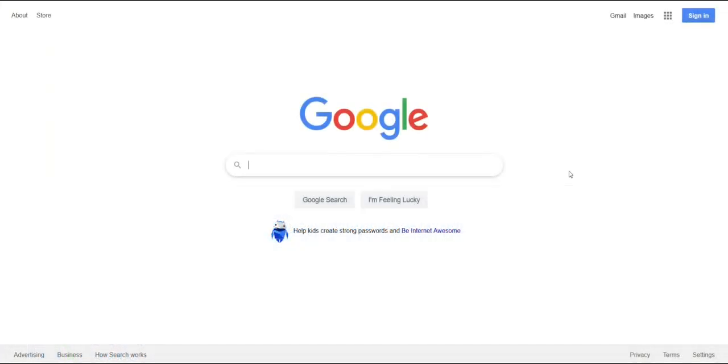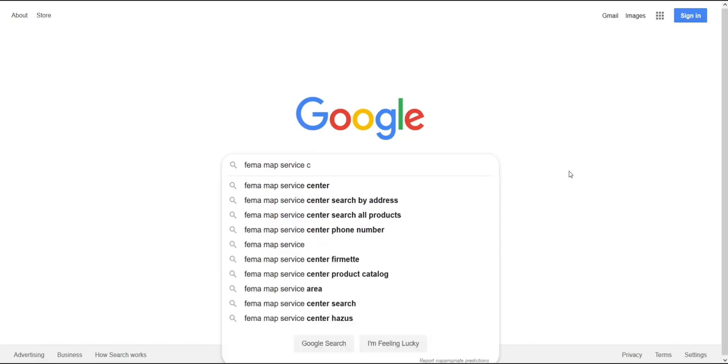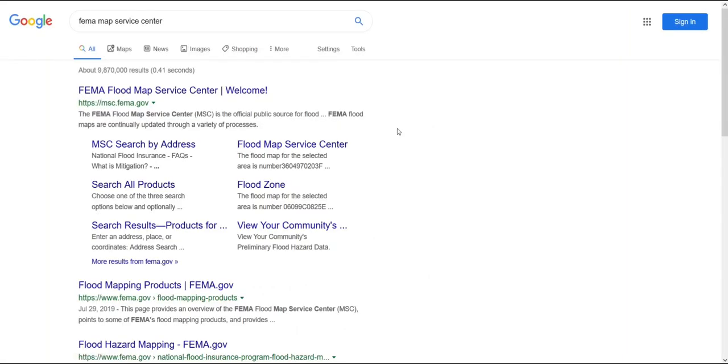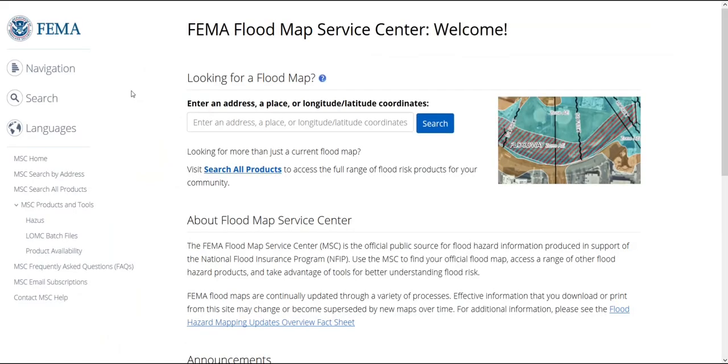Our next example is a county that only has paper maps available. We will start at the Google Search homepage, select the search bar, enter 'FEMA Map Service Center,' and select Search. From the search results, we will select the msc.fema.gov result. Our example site will be an old building in Sibley County. So once the site loads, we will select the search bar, enter our address in LeSueur, Minnesota, and select Search.